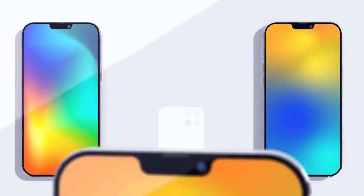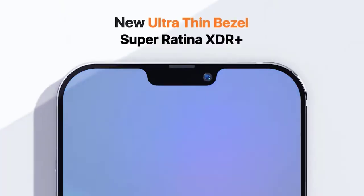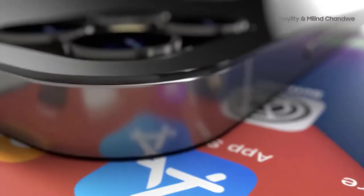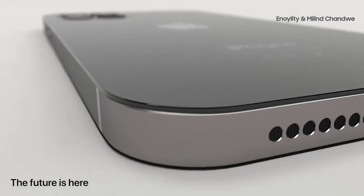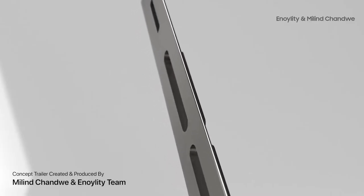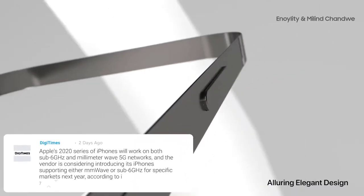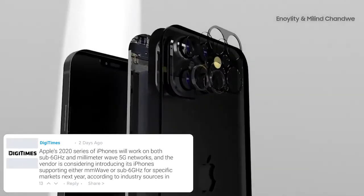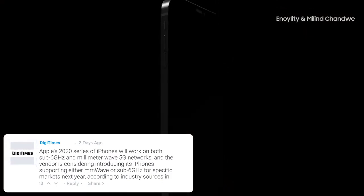We've also had news that the iPhone 12 will have support for millimeter wave and sub-6GHz 5G bands. It was previously thought that only the two more premium models would have both, but it has been stated that Apple's 2020 iPhone series will work on both sub-6GHz and millimeter wave 5G networks. The vendor is reportedly considering introducing iPhones supporting either millimeter wave or sub-6GHz for specific markets next year, according to industry sources in Taiwan. Surprisingly, we may be getting both 5G bands on all iPhone 12 models.